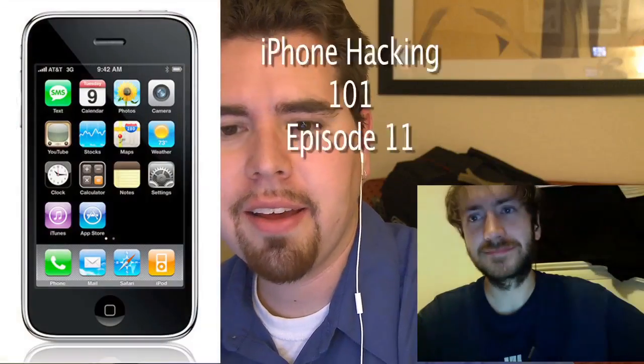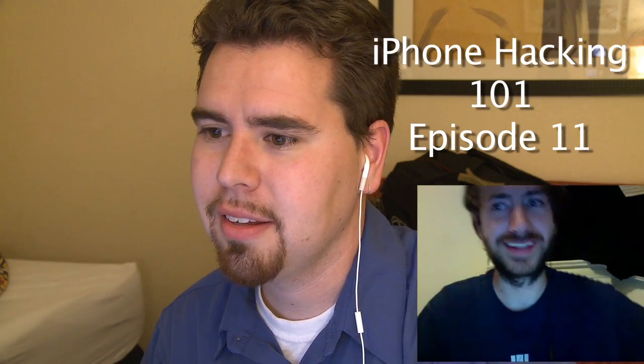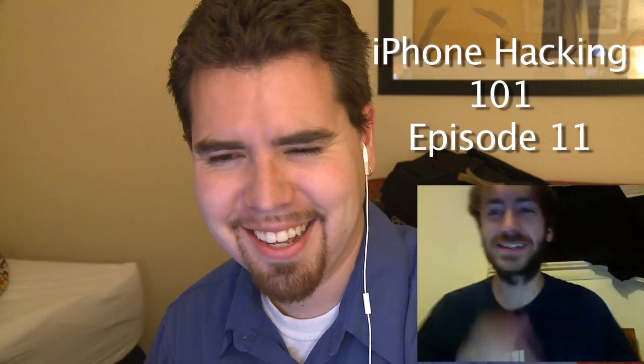Hi, I'm Fox. I'm Ragable. And this is iPhone Hacking Episode 11. Today we're going to be covering all the different crazy methods that are out there for unlocking and jailbreaking your iPhone.